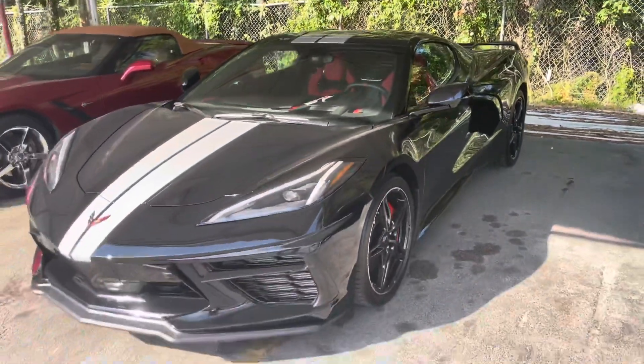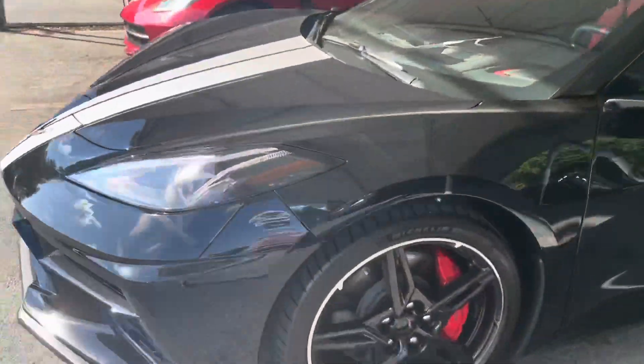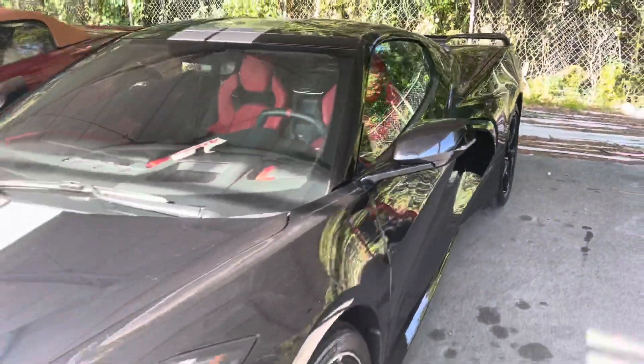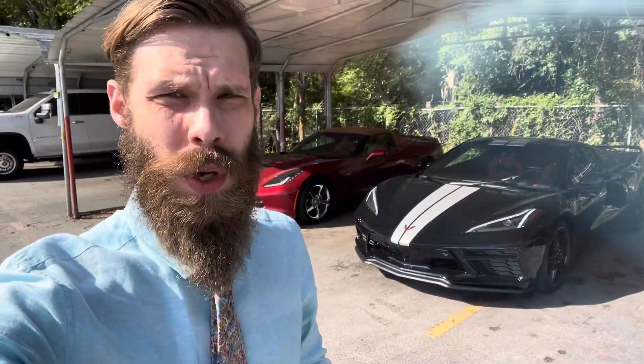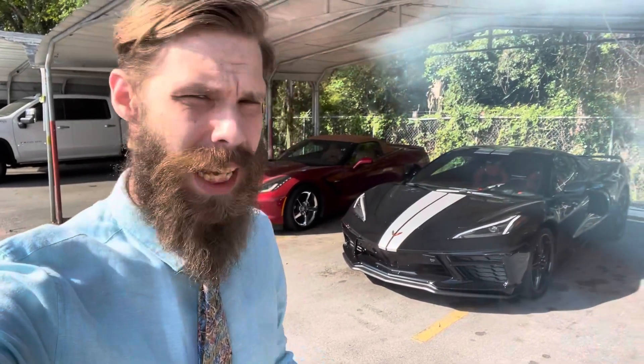Great looking vehicle, great options, happy to send you some more information. This is fresh in, so I wanted to let you know before anyone else got to it. Let me know if you'd like some more information. Our 2020 C8 2LT is available — give me a call or come by if you'd like to take a look at it.